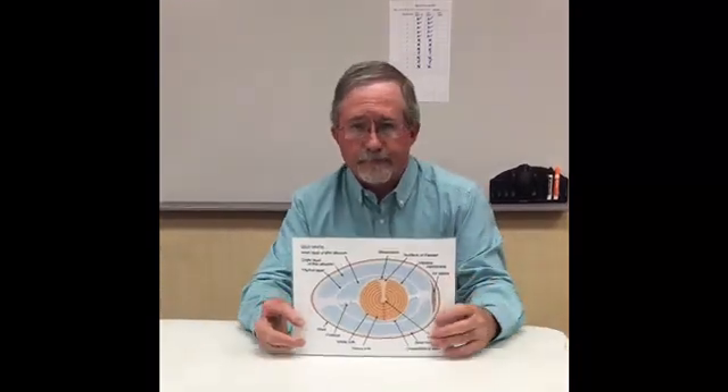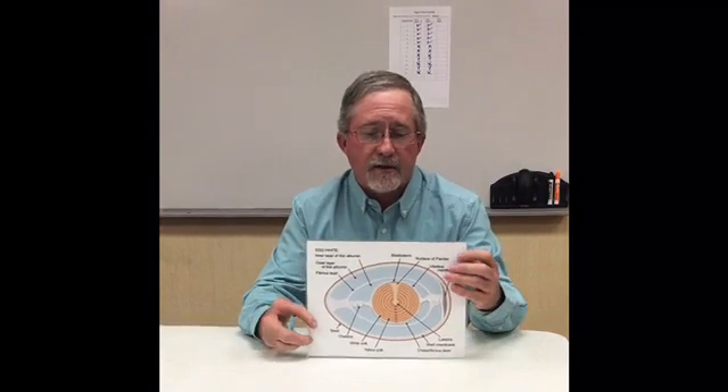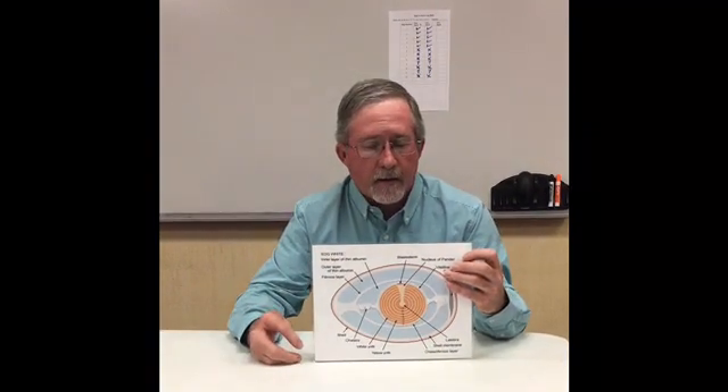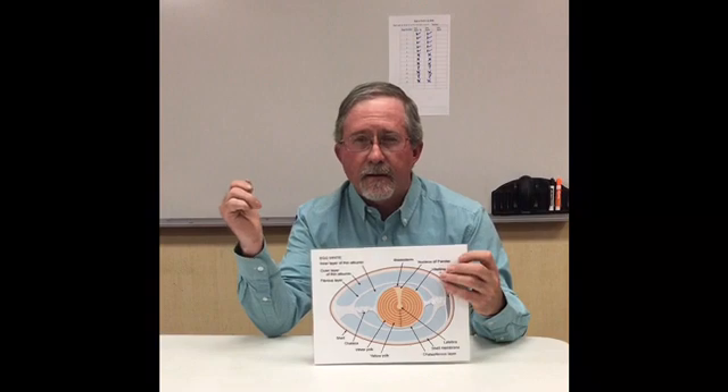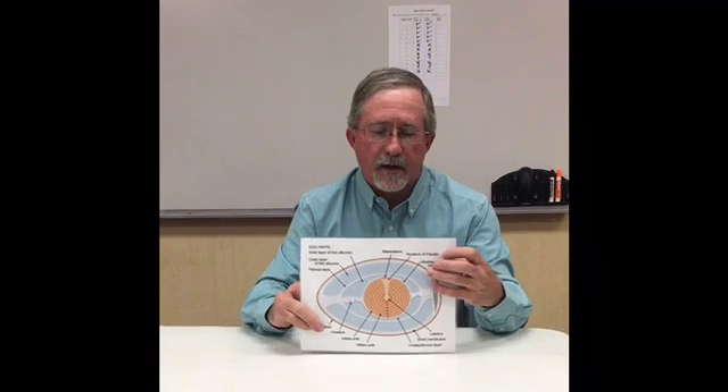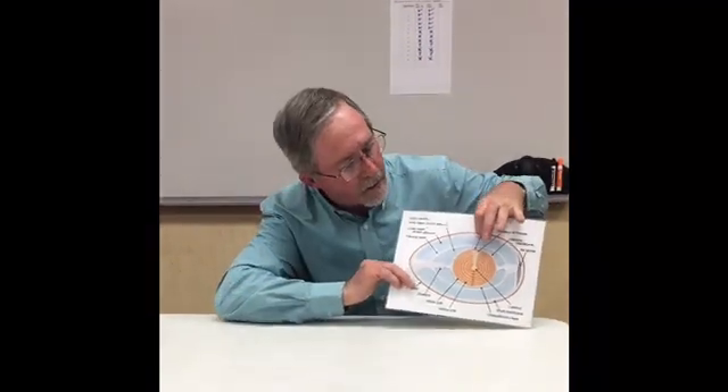Now let's review some of the parts of the egg that we learned. What protects that baby chick? The shell — the shell protects that baby chick. What is the plastic-like film that's right inside of that shell that holds all the water in? That's called the shell membrane, right here on the inside of that egg.